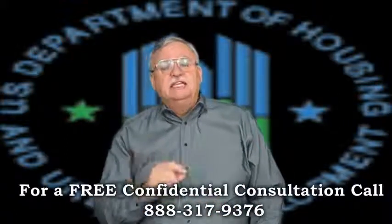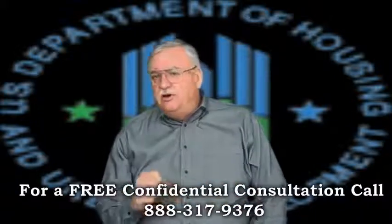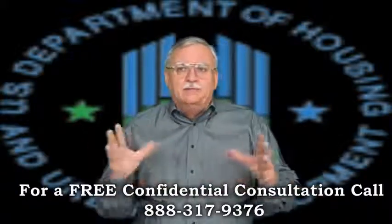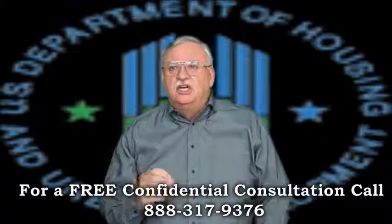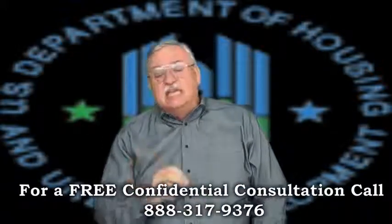The mortgager must be 31 days delinquent at the close of escrow, but should never be encouraged to default on a loan. The mortgager must provide documentation sustaining a reduction in income or an increase in living expenses, and documentation they must vacate the property.